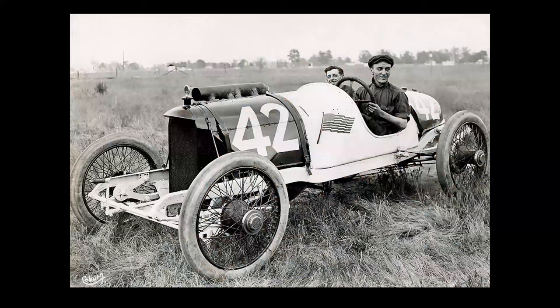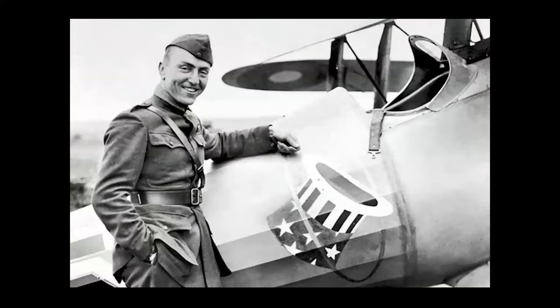There can be no better example of the relationship between cars and planes than this photo, which shows a young racing driver named Eddie Rickenbacker. Rickenbacker raced in Indianapolis and became the top-scoring U.S. ace in World War I.